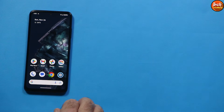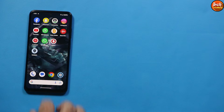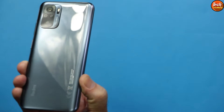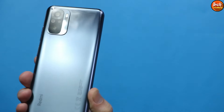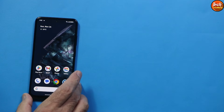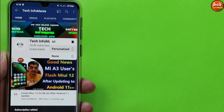That was all about how the ROM is performing on the Redmi Note 10. If you want to install this ROM, you must first unlock the bootloader — I will provide a tutorial video link in the description. If this video helped you, please subscribe to my channel and tap the bell icon.